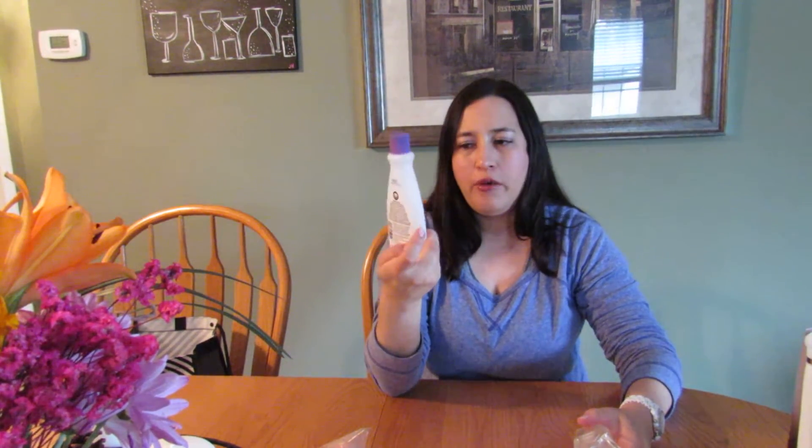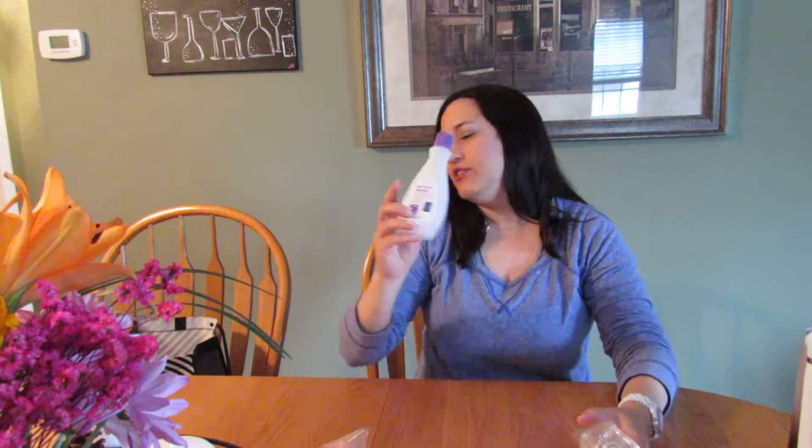This is the Up & Up nail polish remover — the CVS or Target brand. I actually love this so I would repurchase it again.